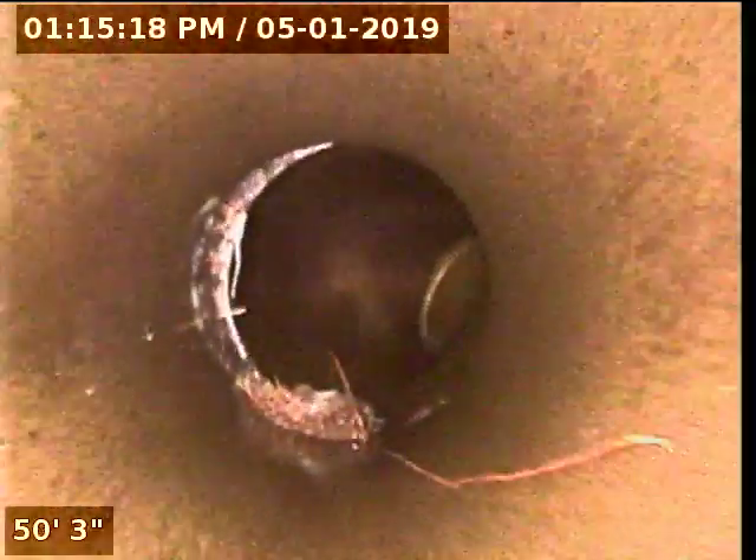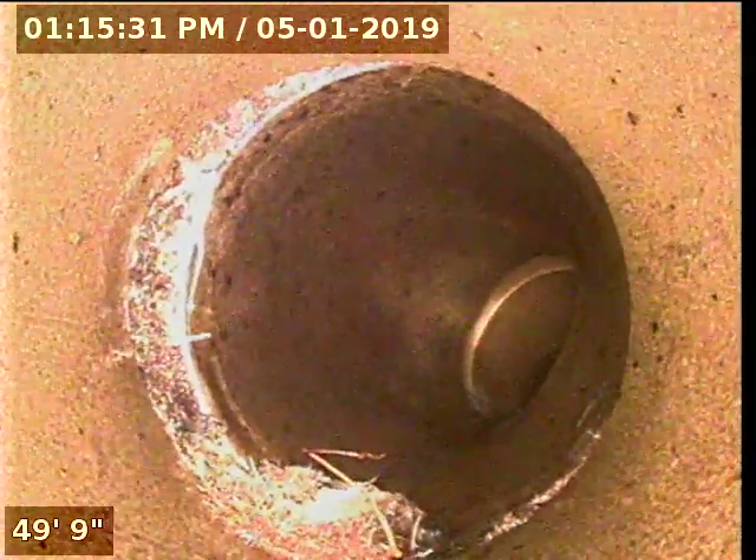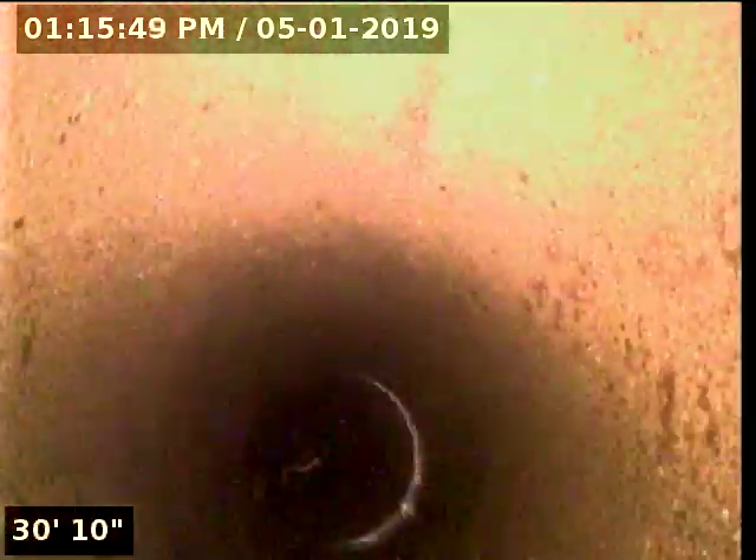Look at this — it's beautiful. This is the 6-inch pipe right here. It's nice and straight there. There's no dips, no separation on any of the joints.